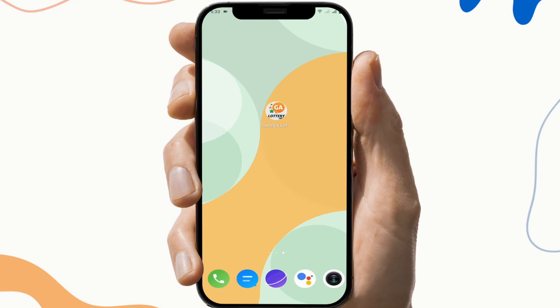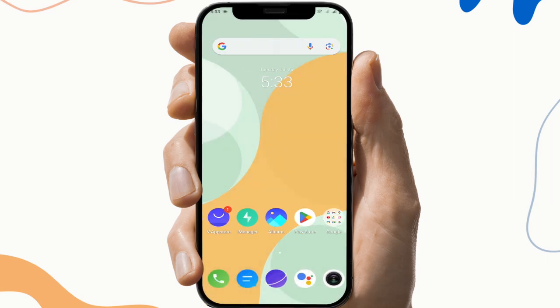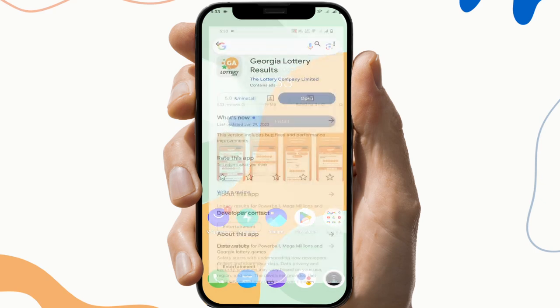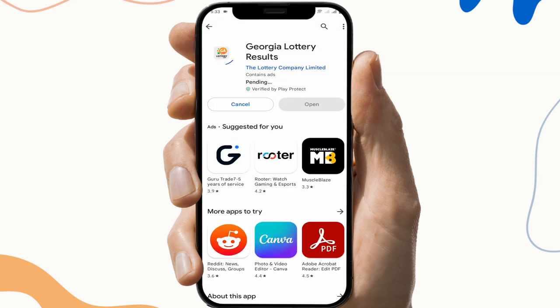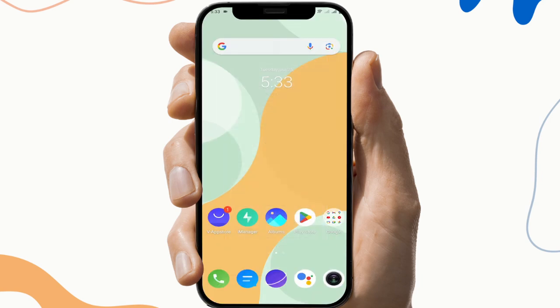The fourth fix is to reinstall the app. To do this, first uninstall the app, then go to the Play Store and download the app again. If the application is still not working, please contact the help section of the application or check the server of the application.